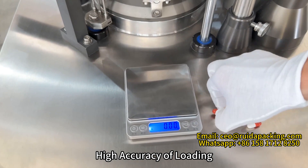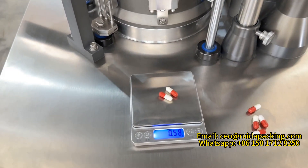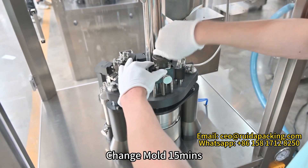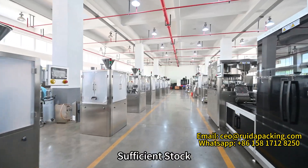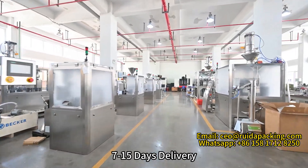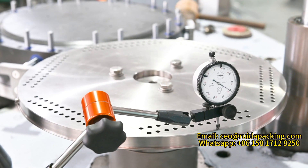High accuracy of loading with error less than 3%. Modular design — 20 models changed in 15 minutes. Sufficient stock with 7 to 15 days delivery. Built with a CNC machine center, meeting US and EU standards.